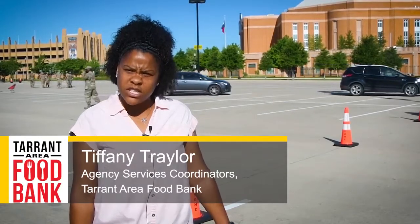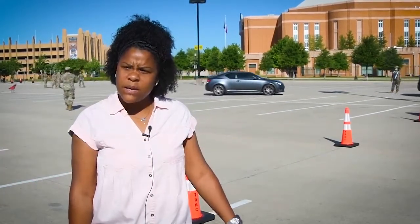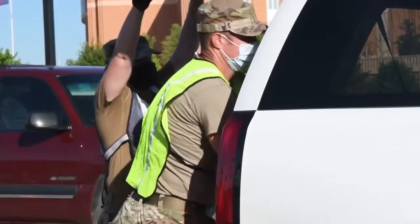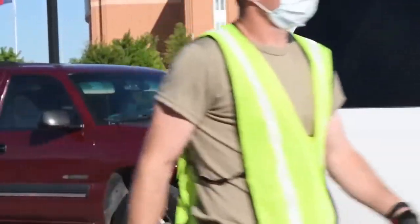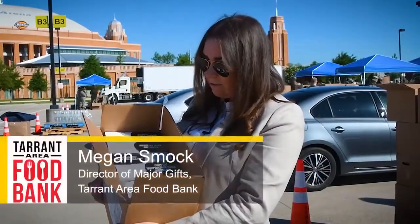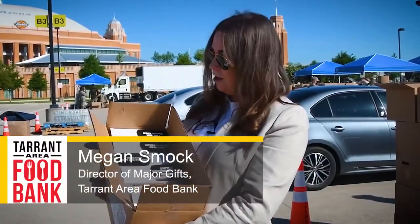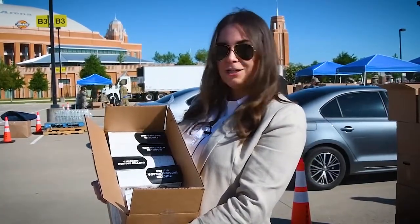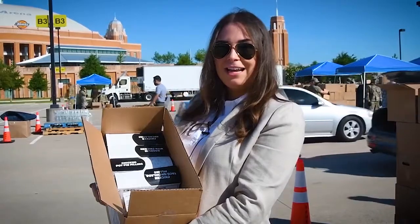"This is one of our shelf-stable box options — we have a lot of products that would be able to be kept on a shelf. Typically one box is good for a family of four; if you have a larger family then you're able to get more. This is a good hearty box of protein — it has a five-pound bag of chicken and then four frozen meals that they can use throughout the week or the month. It's nice that it's frozen because it'll keep for however long they need it."